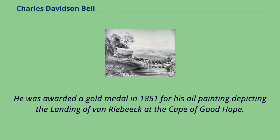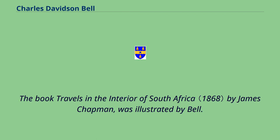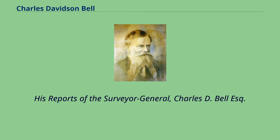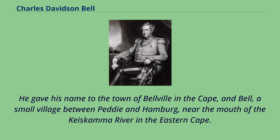He was awarded a gold medal in 1851 for his oil painting depicting the landing of Van Riebeck at the Cape of Good Hope. A large number of his originals hang in the Library of Parliament in Cape Town, the University of the Witwatersrand, and the Africana Museum in Johannesburg. The book Travels in the Interior of South Africa by James Chapman was illustrated by Bell. His report as Surveyor General on the Copper Fields of Little Namaqualand was written after a three-month visit to the area. He gave his name to the town of Belleville in the Cape, and Bell, a small village between Peddie and Hamburg, near the mouth of the Keiskamma River in the Eastern Cape.